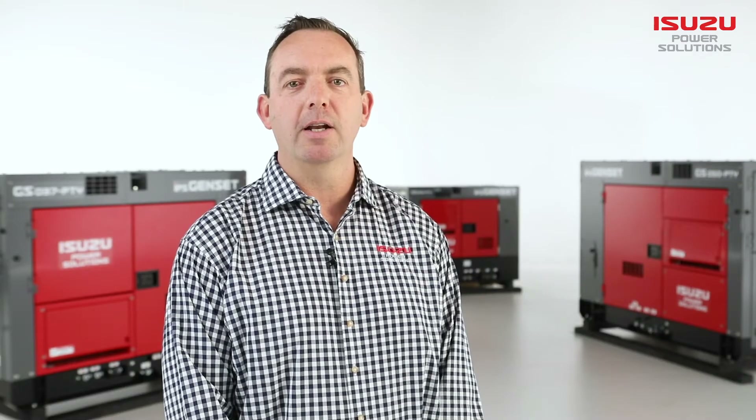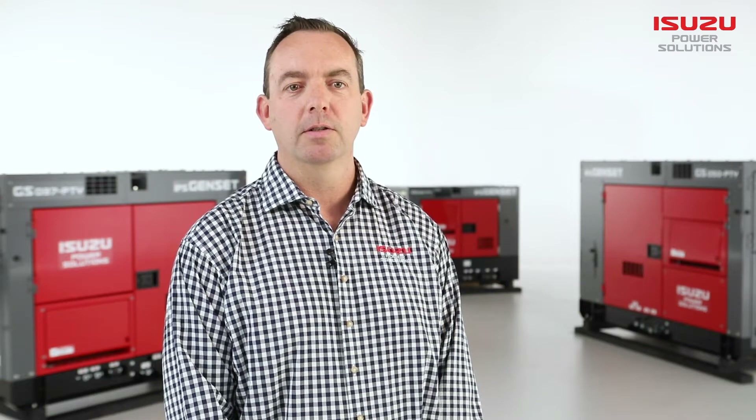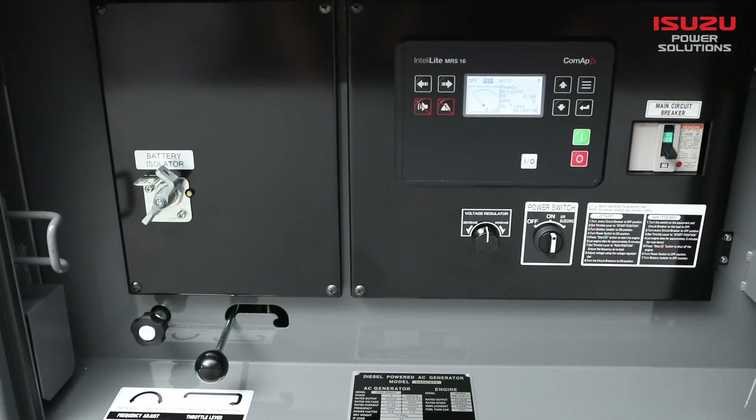This, combined with a fully insulated canopy, makes for whisper-quiet operation. Our units are rated at just 51 decibels at 7 metres — the same volume as a spoken conversation. All units come with a digital controller.